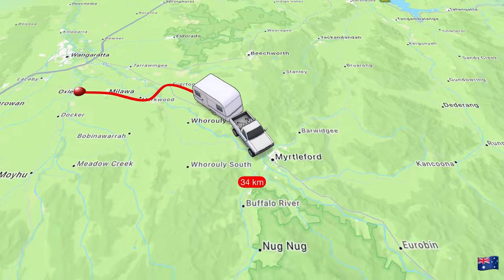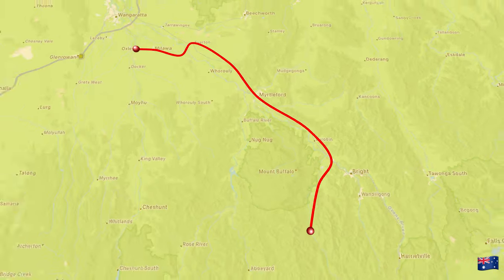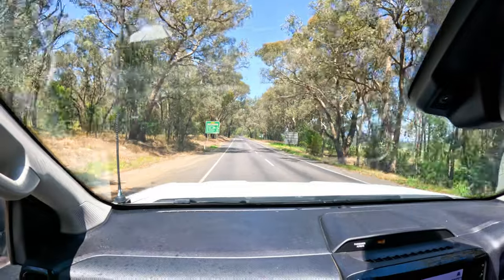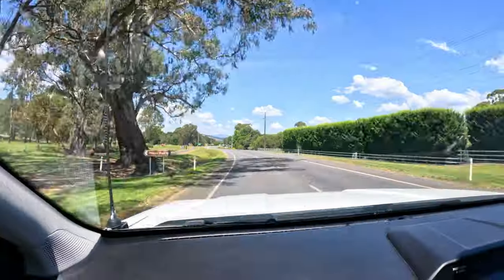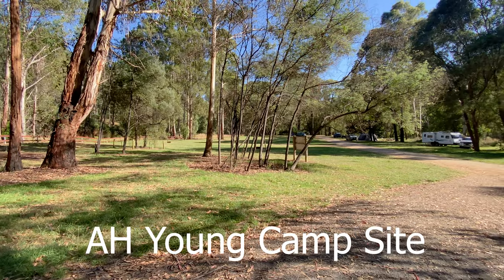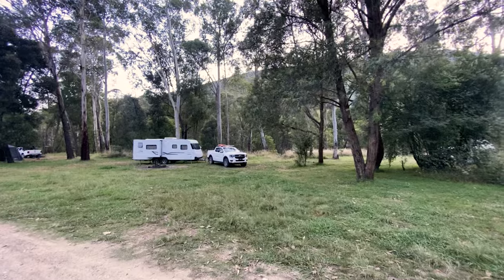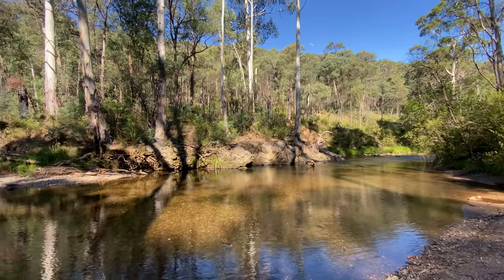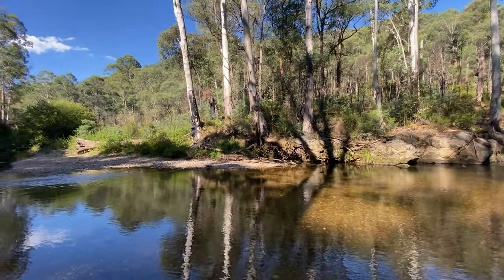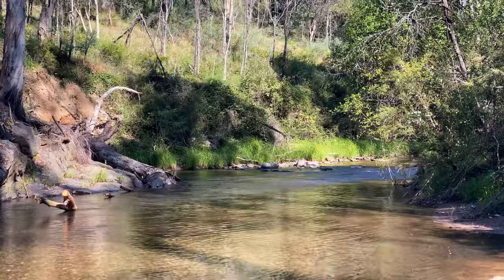We are heading to AH Young Campsite, a free camp situated at 1260 Buckland Road, Buckland. So we have just hit the Great Alpine Way. We are at Porca Ponyo, 25 kilometres south west of Bright, down the Buckland Valley. It's a sealed road all the way in except for the last two kilometres. There's no internet or phone service, no water or bins. It does have however peace and quiet and beautiful views up the mountains. A drip toilet, fire pits and you can have a fire when there's no bans in place.